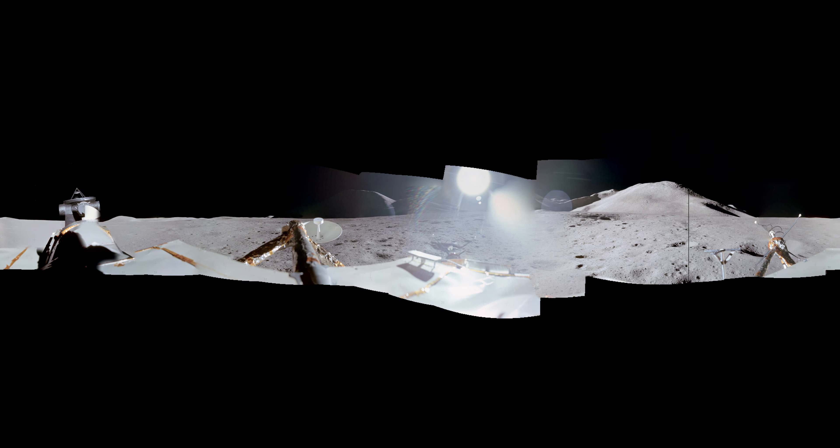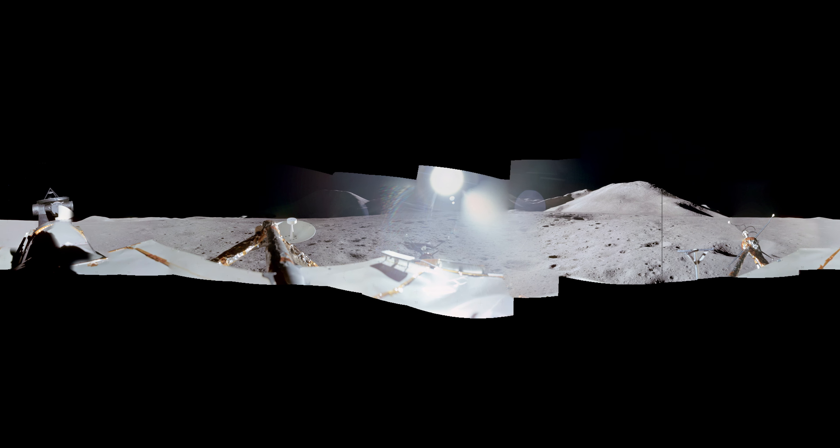I'll skip the distant field around by 6 o'clock, because it's all in the shadow. And looking into the sun, of course, obliterates almost everything. As I look on down to my 7 o'clock...